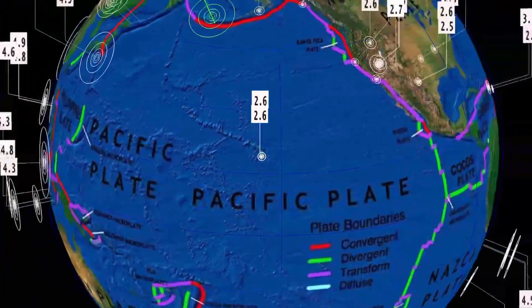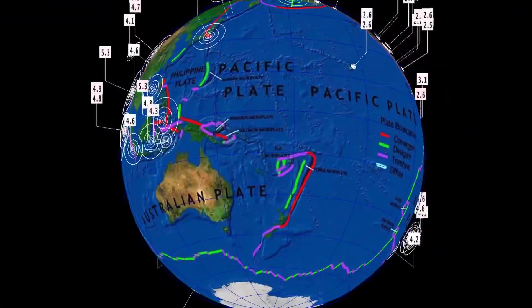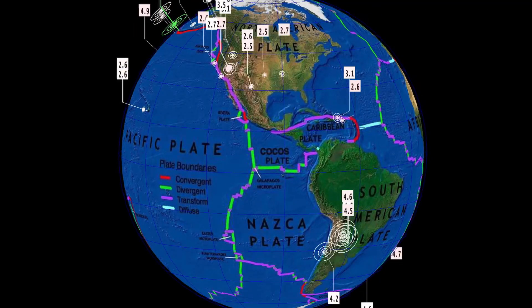That's the United States — not too much to talk about, no major swarms. Hawaii is seeing a couple minor earthquakes. And zero earthquakes in the Fiji region, which is a little bit strange.